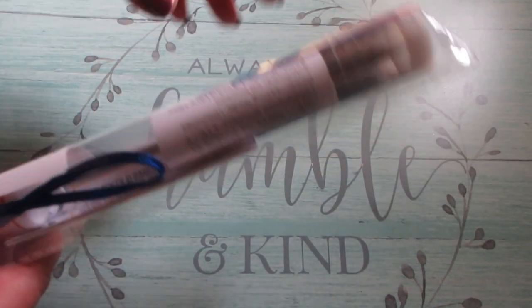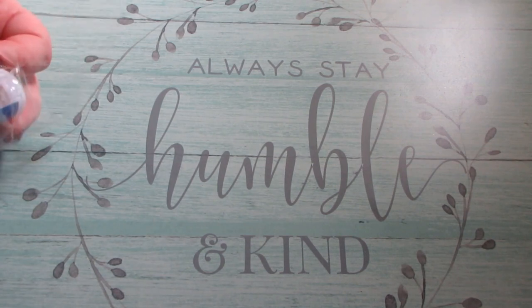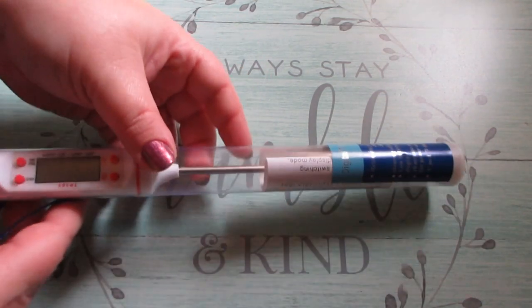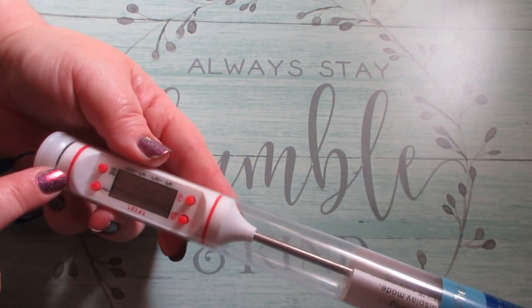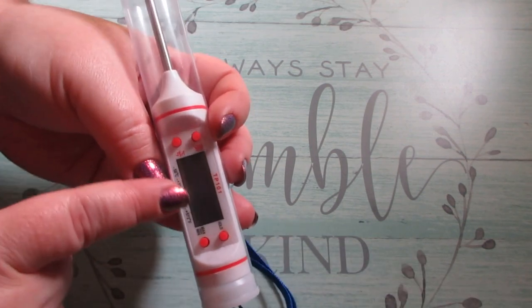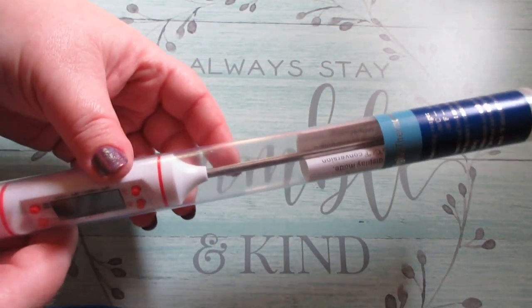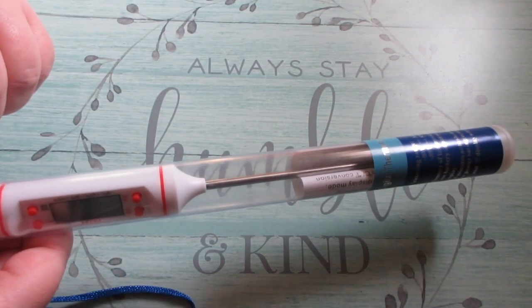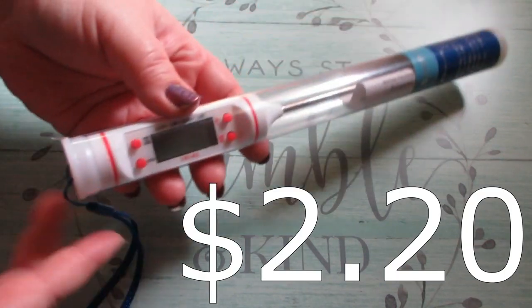This is a meat thermometer. It's pretty long and has an on/off digital read for the temperature. Once you clean it off you can put it back in its container for safekeeping, and it has a little lanyard rope on there as well.